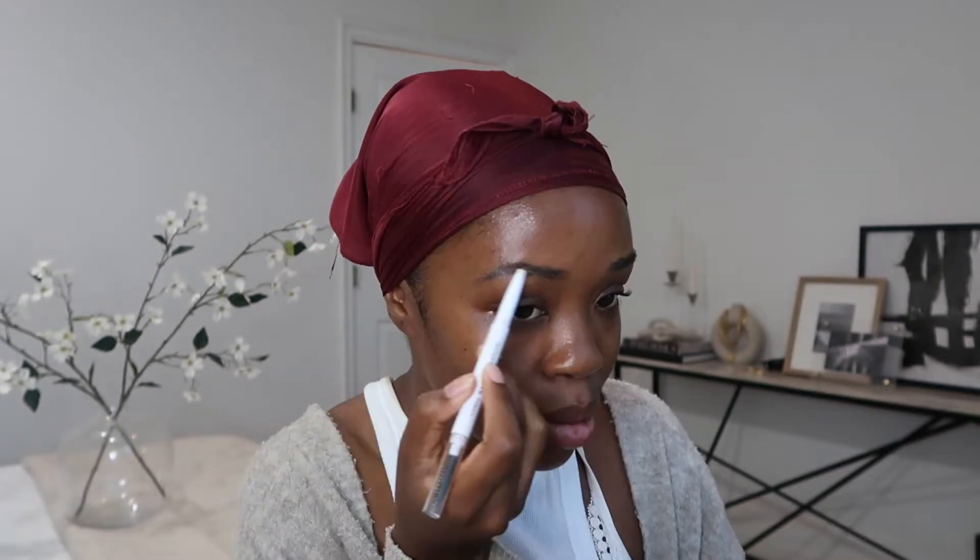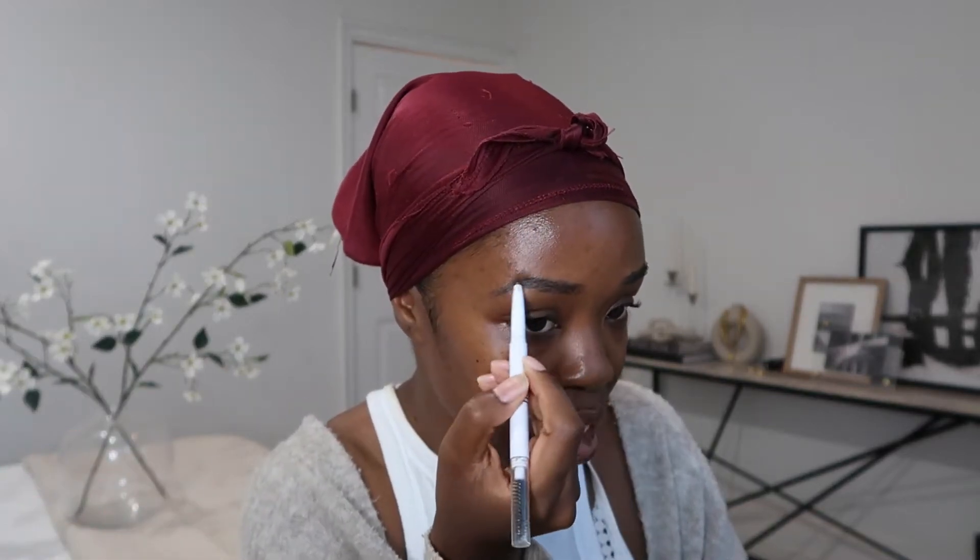First things first: eyebrows. I'm using the Instant Lift Brow Pencil from ELF. We're gonna do some makeup, I'm gonna answer some of your questions, and we're just gonna chat. I'm getting ready for my company's virtual summer party — it's gonna be via Zoom with over a hundred people.